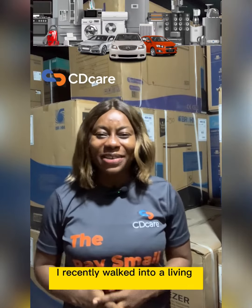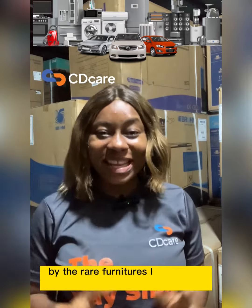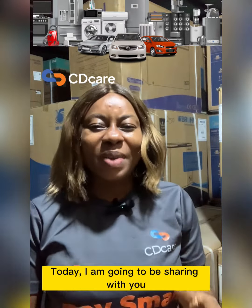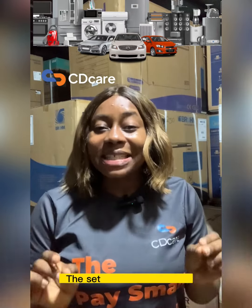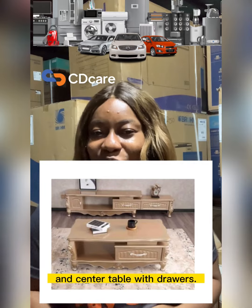I recently walked into a living room and I was blown away by the rare furniture I saw. Today, I am going to be sharing with you a very top secret on how to beautify your own living room space. And this top secret is none other than the set of television shelf and center table with drawers.